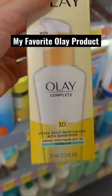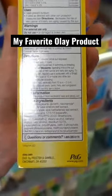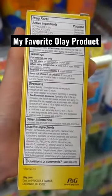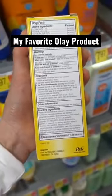It's a hybrid sunscreen. The cast is not bad, and it's very moisturizing. It's just a good everyday moisturizer with sunscreen. And it has tea leaf extract and niacinamide, so antioxidants that may help minimize oxidative stress.